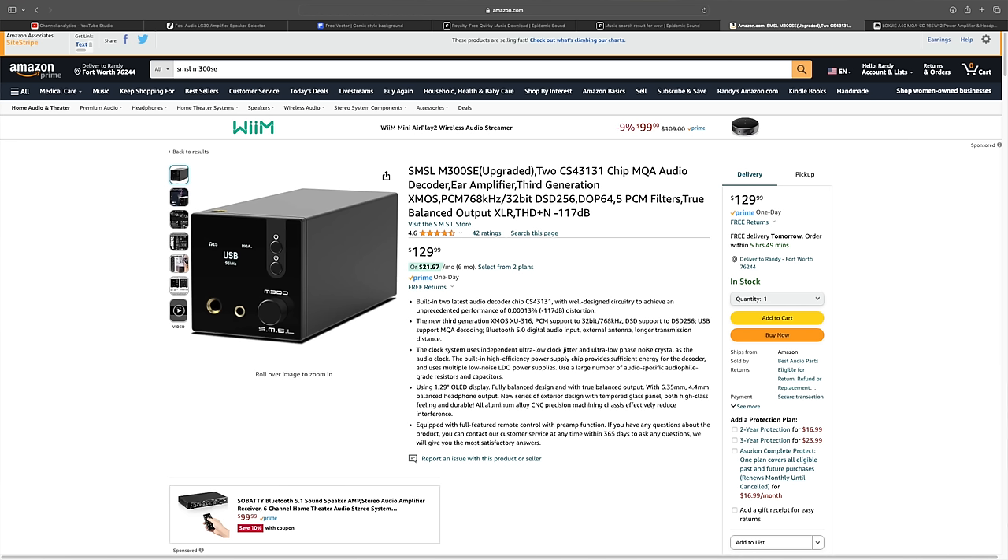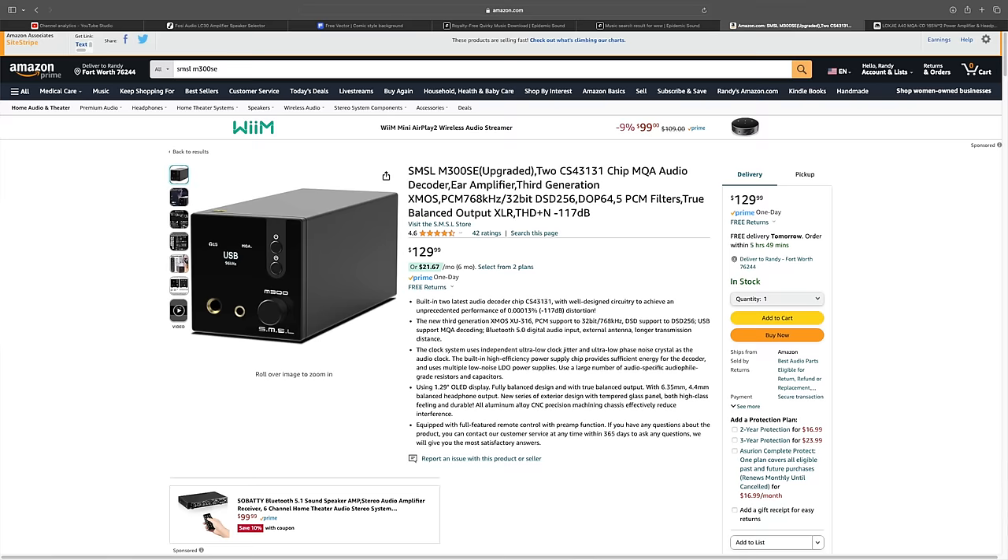This chipset is super cheap. My first experience with it was in the M300 SE DAC headphone amplifier, which is around $115. If you can still get it, I'll link it in the description — it's an excellent DAC and quite a powerful headphone amplifier, really solid. So we basically have the M300 SE single-ended inside the Lox G A40. But what about the phono stage?